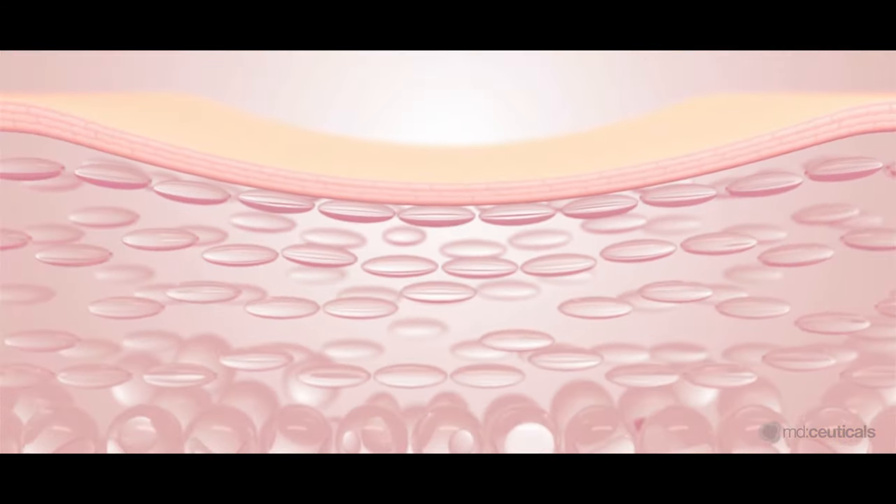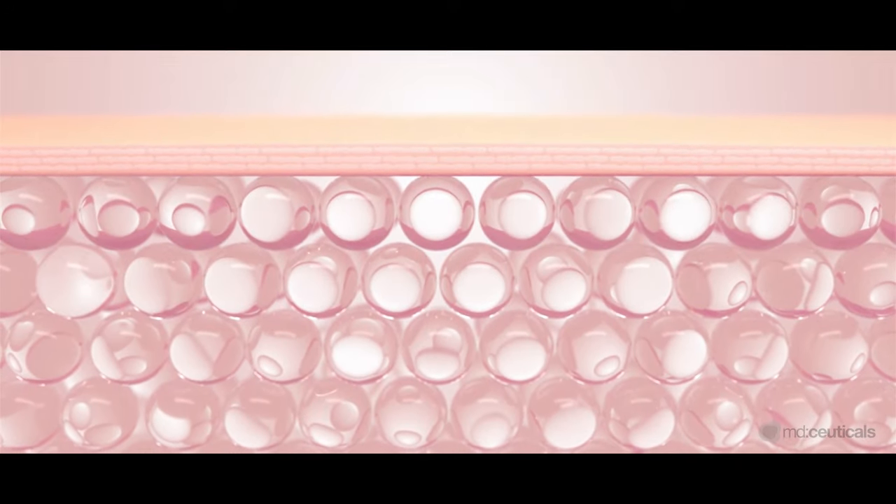The synergistic combination of Liposphere Retinol Technology and Tranexamic Acid activates cellular mechanisms to regenerate and rejuvenate the skin, dramatically reducing wrinkles, refining skin texture, and enlightening skin tone.